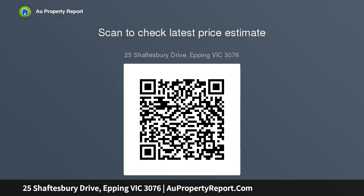Perfect home for first home buyers, downsizers, or as an investment. Inspection is a must. Photo ID required upon inspection. Due diligence checklist for home and residential property buyers.